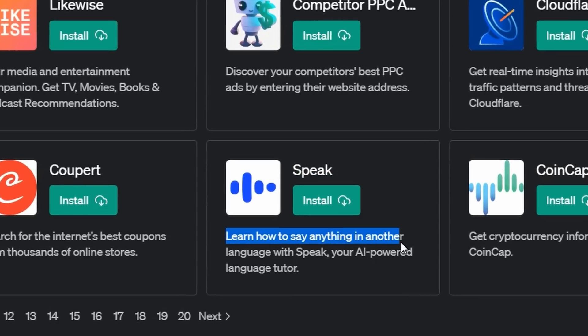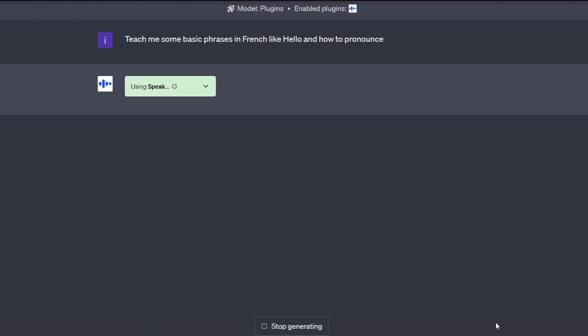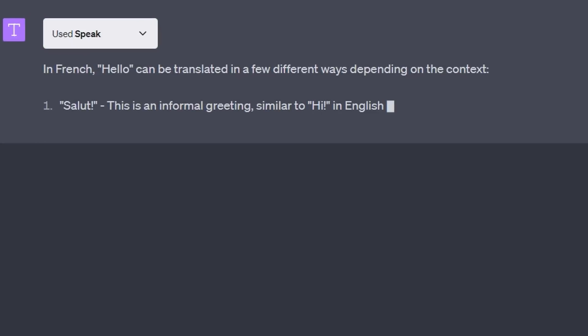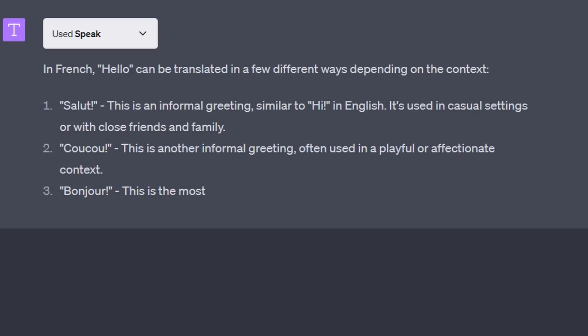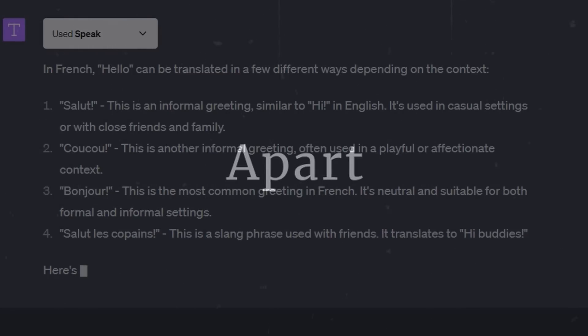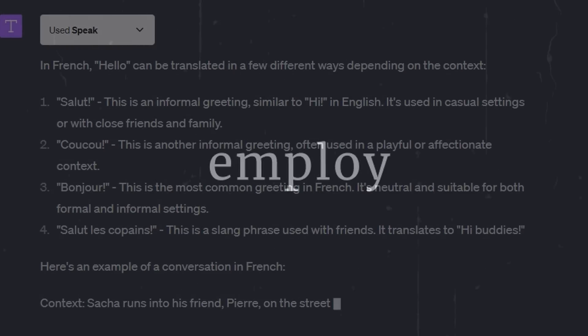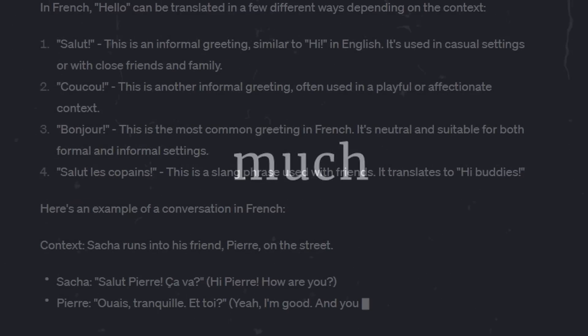Number 7: Speak. For those interested in linguistics, Speak can prove to be one of the best AI plugins if used correctly. As the name suggests, Speak is a plugin that enables you to learn how to articulate anything in other languages — essentially acting like a language tutor. Apart from translation, users can employ Speak for verb conjugations, nuanced grammar rules, and much more. Simply enter your language query and the Speak plugin will respond back nearly instantaneously.